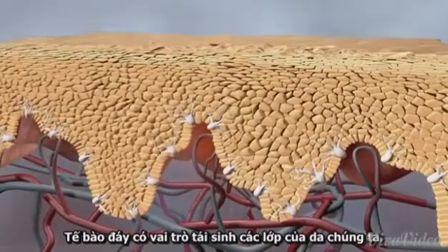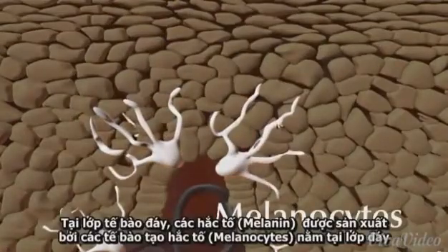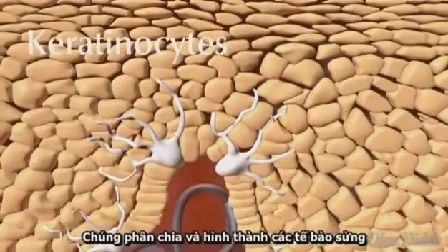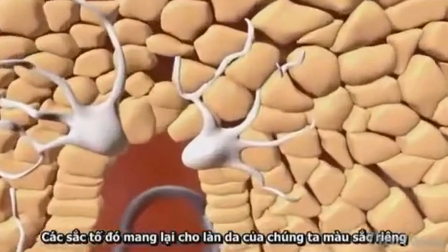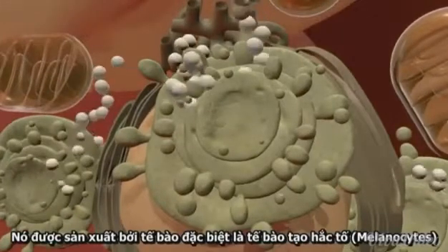The basal layer acts as the regeneration layer of our skin. In this layer, the melanin-producing melanocytes reside between the basal cells, which divide and form the keratinocytes. The pigment, which gives our skin its individual color, is produced in special cell organelles in the melanocytes.